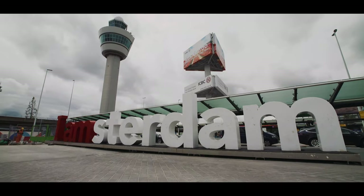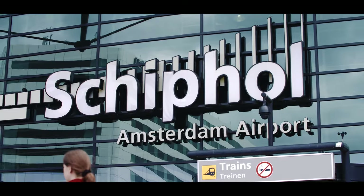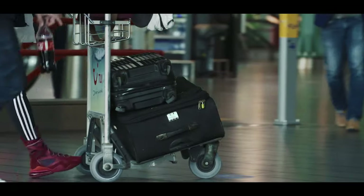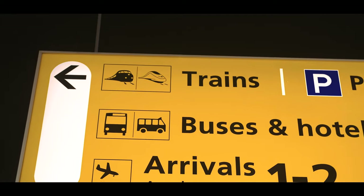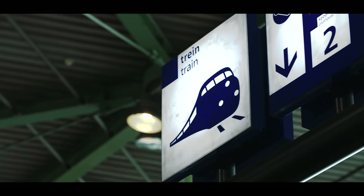For most of you, your adventure in the Netherlands starts at Schiphol Airport. Schiphol Airport is the biggest airport of the Netherlands, as well as a transfer station for most international trains. When you arrive by train or airplane, you'll have to go to the underground station in the main hall to get to Amsterdam. The signs will give you a clear indication of where the train is situated.